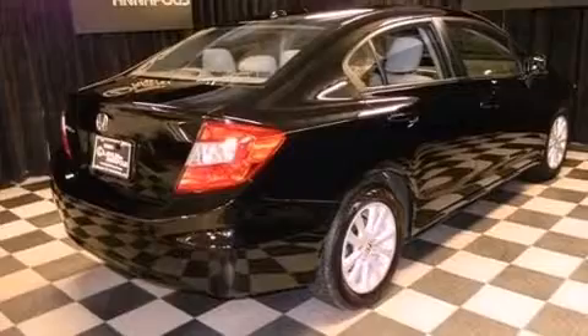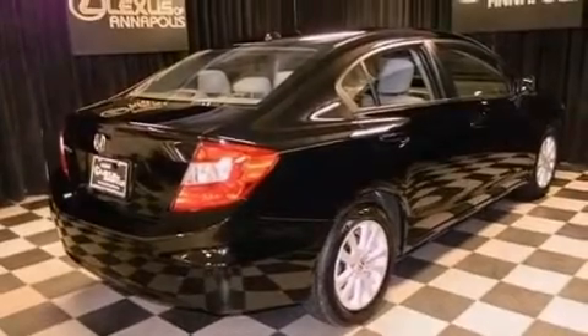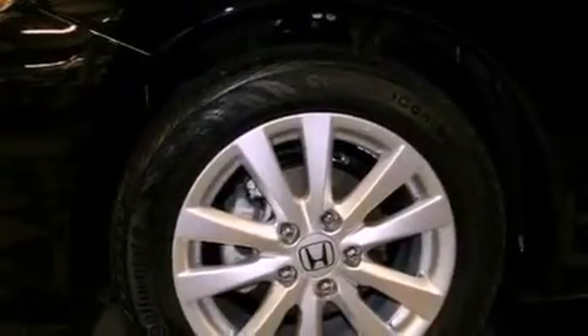The following features are also included: air conditioning, cruise control, heated side view mirrors, a CD player, and leather seats.